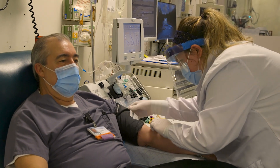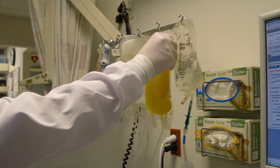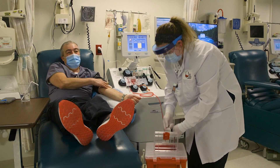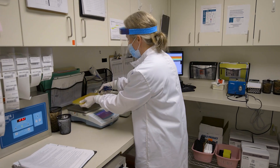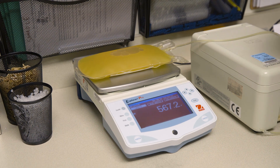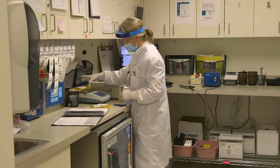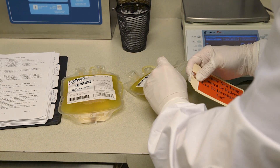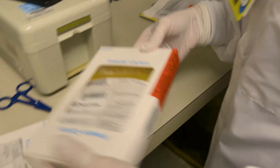Convalescent plasma is a liquid part of blood that has been collected from patients who have recovered from an infection. Within this plasma, we expect there to be antibodies that have the potential to help fight the infection. For a collection of COVID-19 convalescent plasma, we use an apheresis donation to collect approximately 500 milliliters, or about a pint, of plasma that contains antibodies to the SARS-CoV-2 virus. This volume is then split into two units so that a single donation is able to potentially treat two patients.